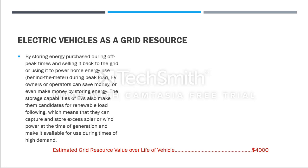The second aspect is that the storage capacity of EVs makes them candidates for renewable load following, meaning they can capture and store excess solar and wind power at the time of generation and make it available during times of high demand. Since renewable energy rates are always stable, the estimated grid resource value over the life of the vehicle is about $4,000 in savings.